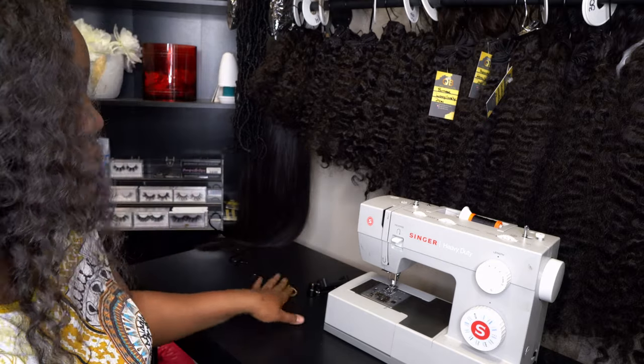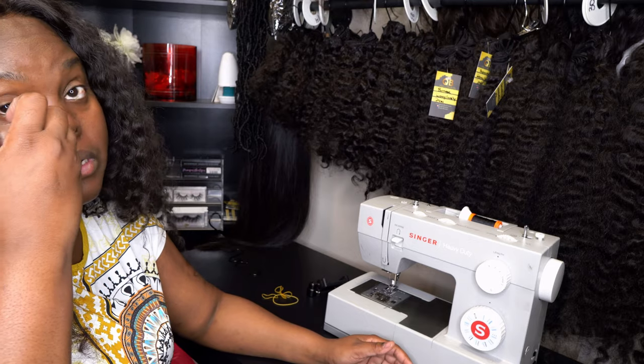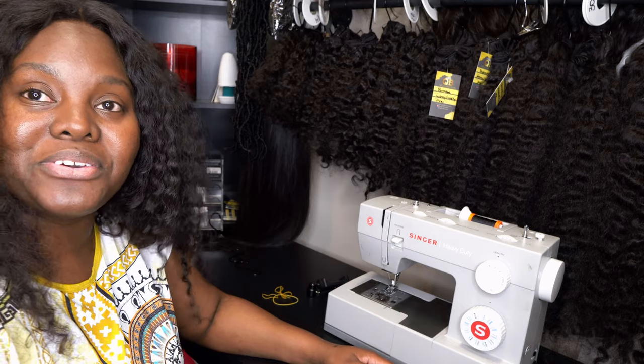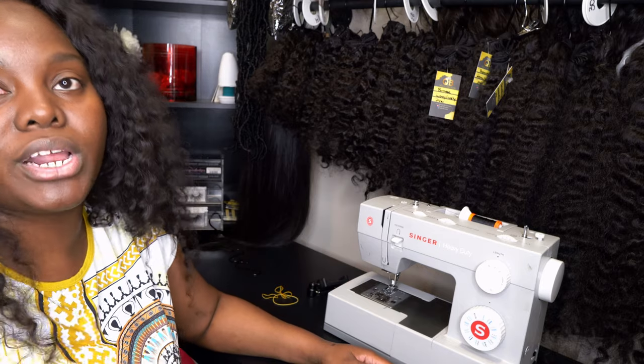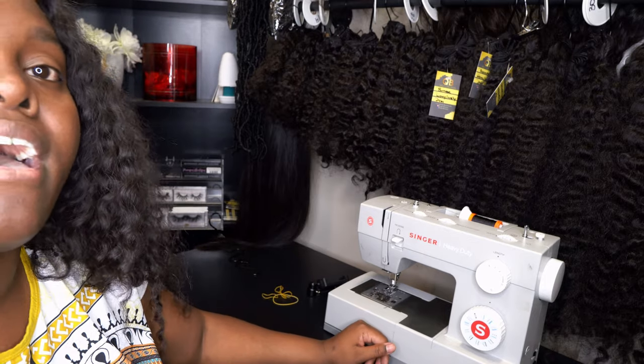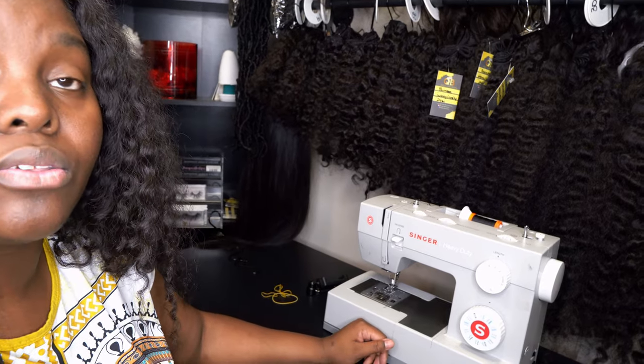That's pretty much it for today. I have some wig making and coloring to do for my custom orders and my ready-to-ship wigs. Let me show you guys my ready-to-ship wig wall — I'm going to be adding more to it as well.